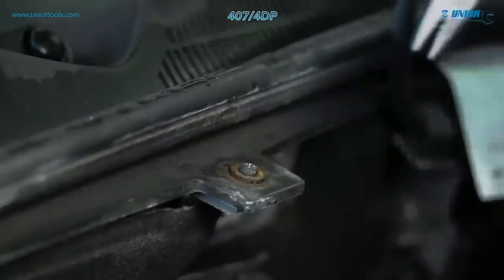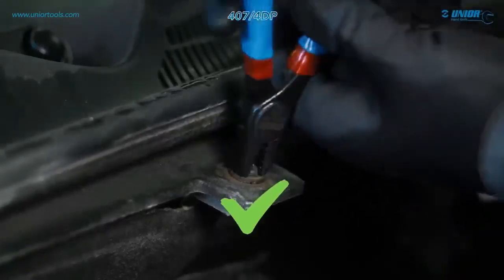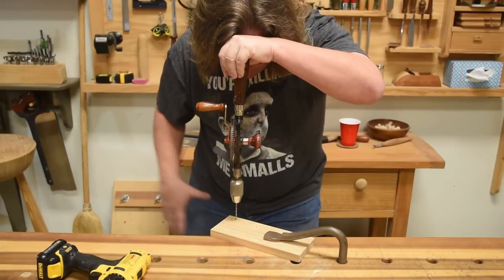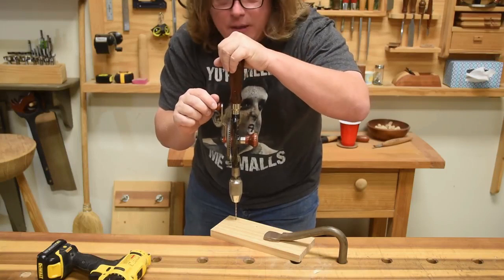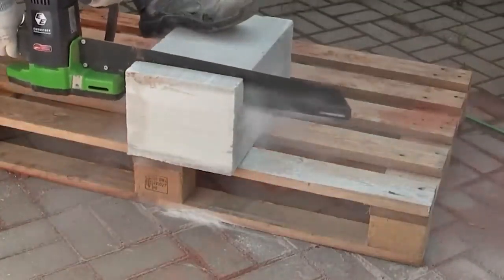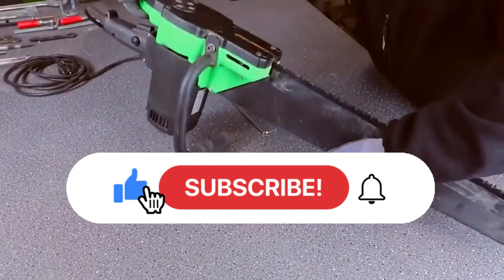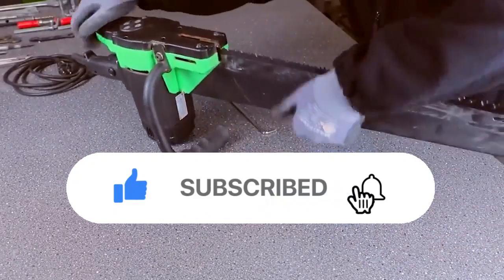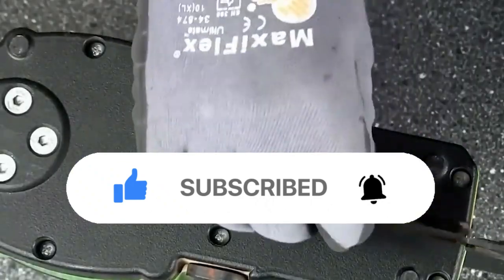These are just a few of the many cool tech tools available today. With so many options, it's easy to find the perfect device for your needs. Whether you're looking for a personal assistant or a way to keep your home safe, you're sure to find the perfect tool to make your life easier. You can find these tools online easily and make use of them. If you enjoyed this video, make sure to hit the like button and share it with your family and friends. Also subscribe to our channel and press the bell icon for watching more videos in future.